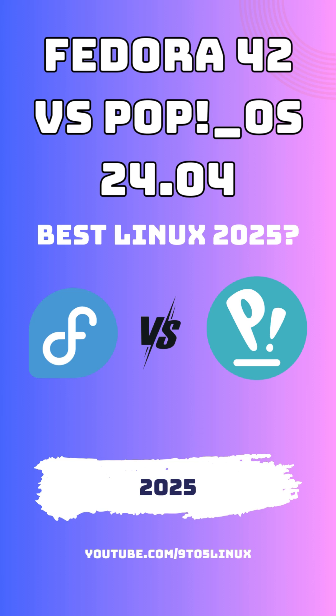Welcome to today's video, where we dive into a detailed comparison of two of the most popular Linux distributions, Fedora and PopOS. Whether you are a developer, gamer, or someone looking for a reliable, user-friendly system, understanding the strengths and differences between these two can help you choose the right one for your needs.